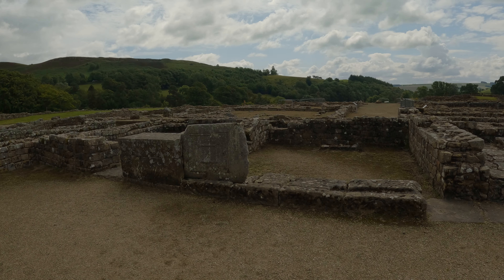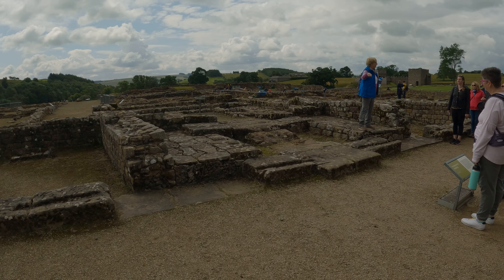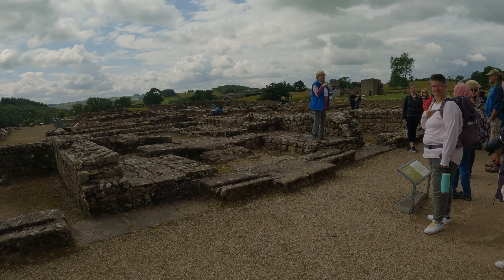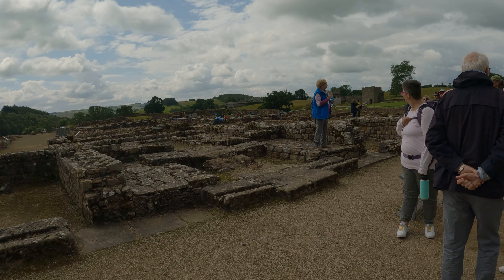This was first excavated in the 1930s. So if you look at the old pictures of the site, this is the only building that you can see. Behind you is the well, which I also love. Because they found one size 50 shoe in there.